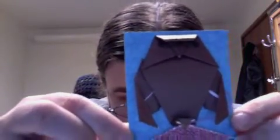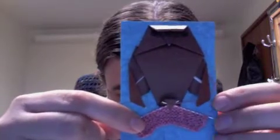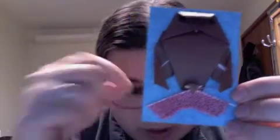My other swap partner — because we had two swap partners — wanted owls, knitting, and pink. So I put together this. This is an origami owl, and then I borrowed some size zero knitting needles and knit up that little swatch of knitting.